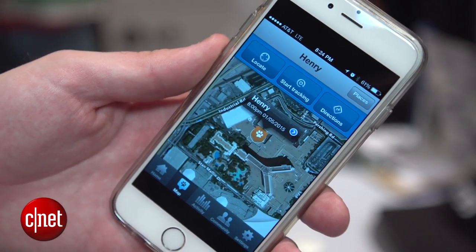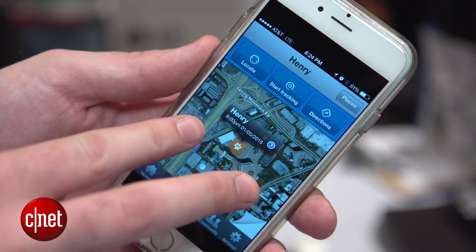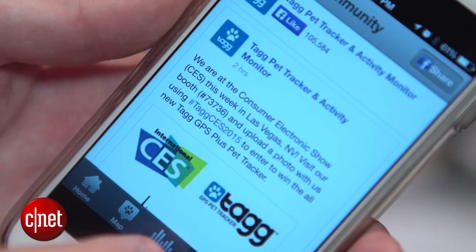Apart from that, you get all the usual pet tracker features, so you can see where your dog is. You can get notifications if your dog leaves a particular area, and you can also measure your dog's fitness to check if he's healthy.